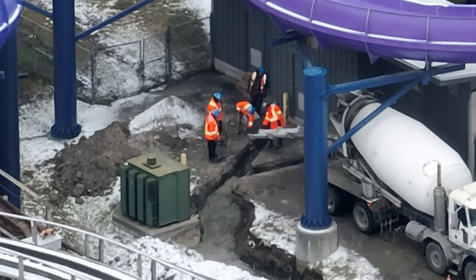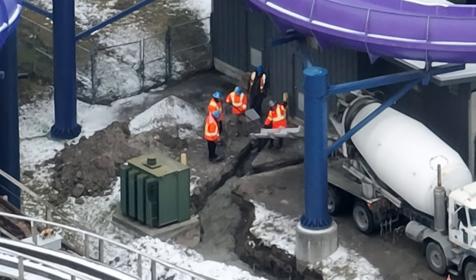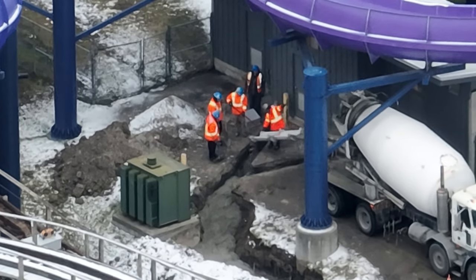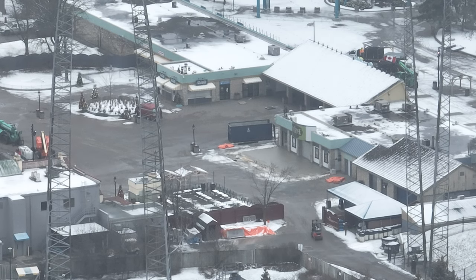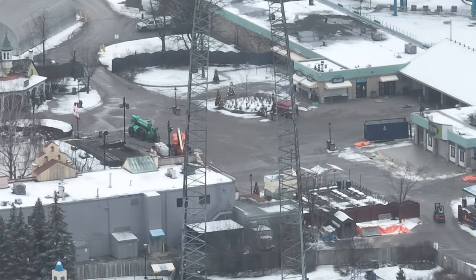In terms of Moose Horn, you really don't get to understand — and this includes me — how much work goes into building a new attraction. There's a lot of utility work before they even start construction on the actual ride.